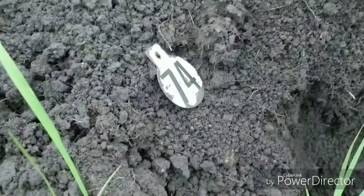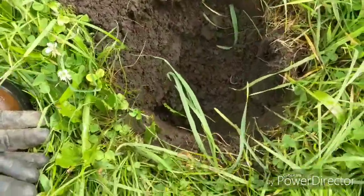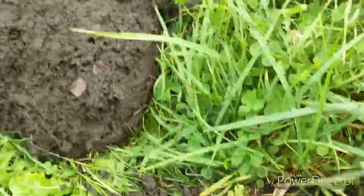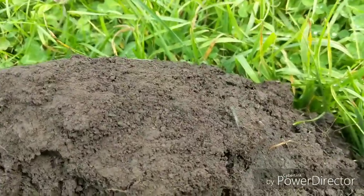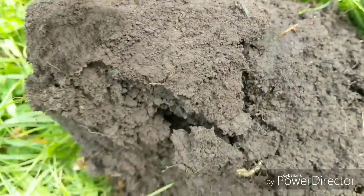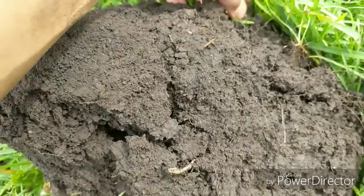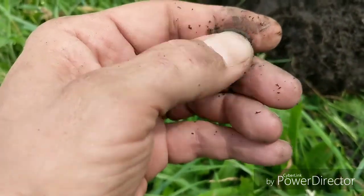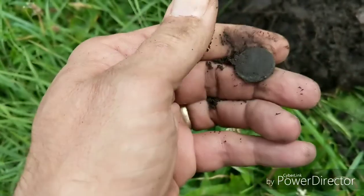Hey guys, welcome back. I just pulled this plug. I haven't checked the hole much at all, but I can see right here on the edge — I'm hoping that's a penny. Let's pull that off and see what we have. It's definitely a penny.